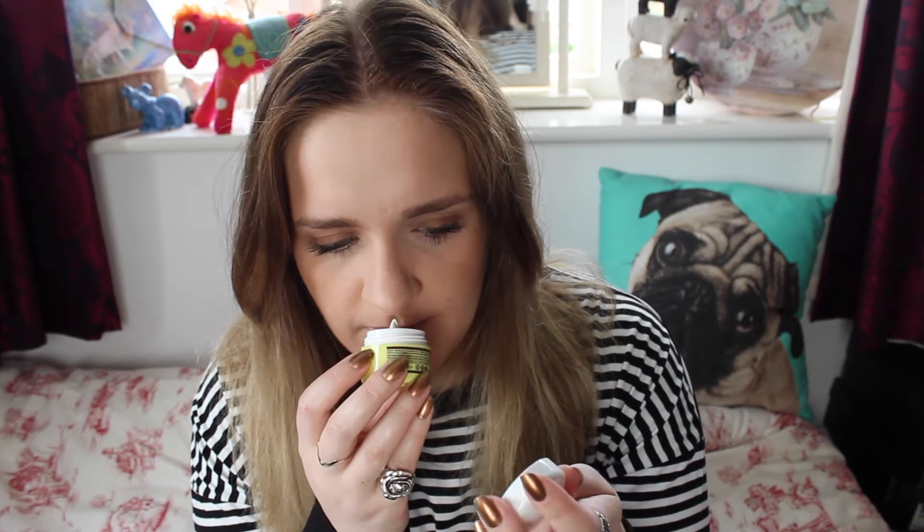The next thing is from Hugens Paris and it's a facial exfoliator. The pot is really vintage looking. It smells quite nice and you can see it's got little bits in it. I haven't tried it yet, but it looks quite thick and creamy, which might be good. I'll give that a go and let you know.